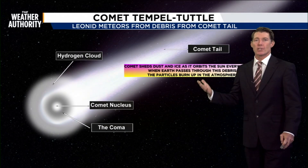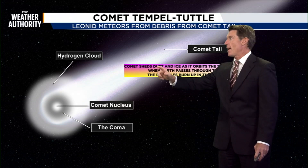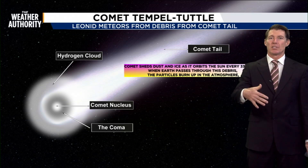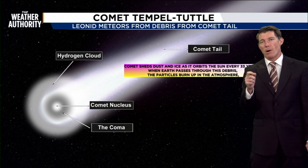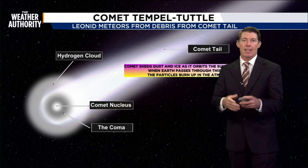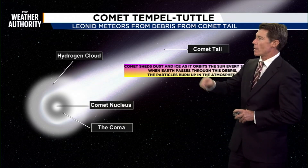So where are all these meteors coming from? Well, every 33 years a comet passes the Earth and the cometary tail is left behind — all these dust particles and small little pebbles. As those interact with the Earth's atmosphere, it lights up with a streak that you see in the sky. This was comet Tempel-Tuttle.